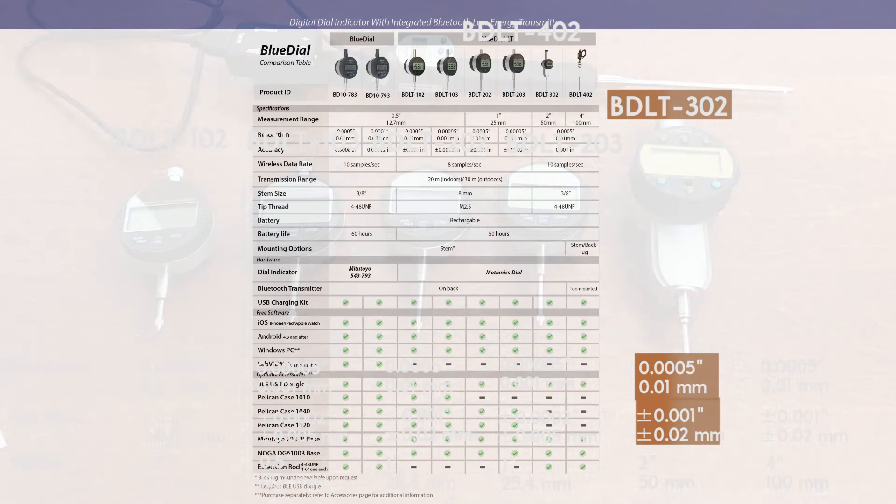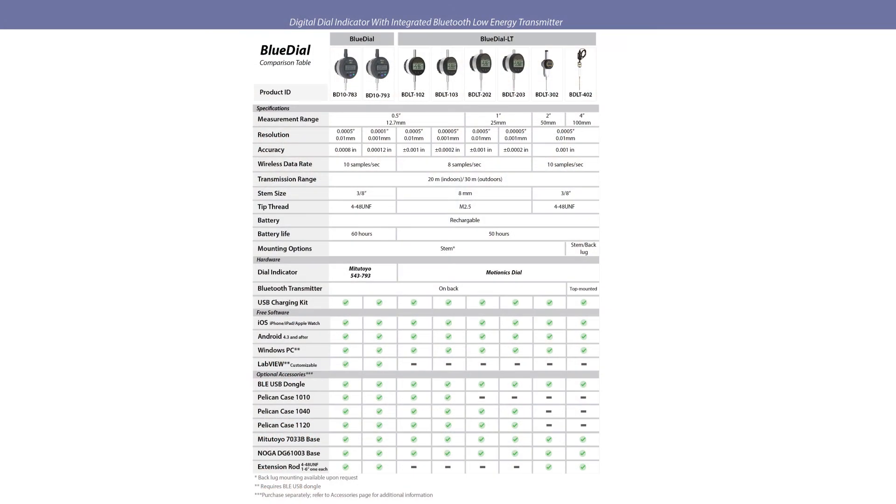Those are all the models of BlueDial LT. They all perform essentially the same function and allow you to read dial indicator measurements wirelessly, but they differ in resolution, accuracy, and range.